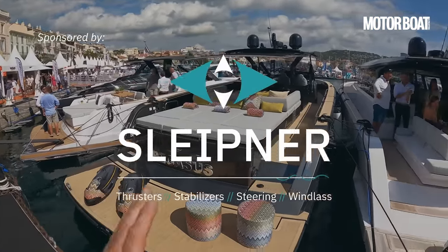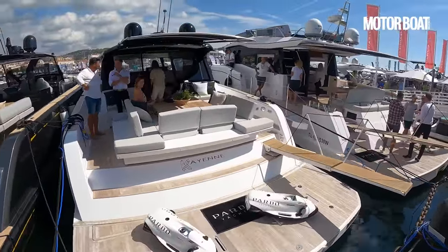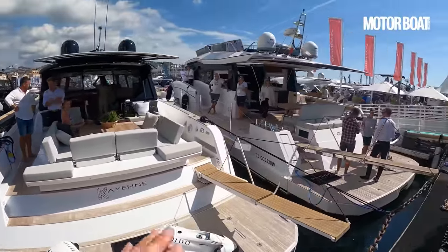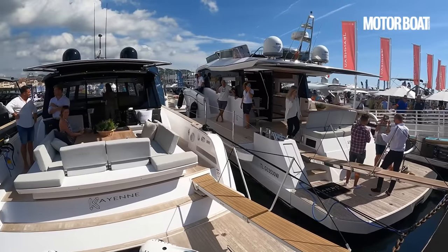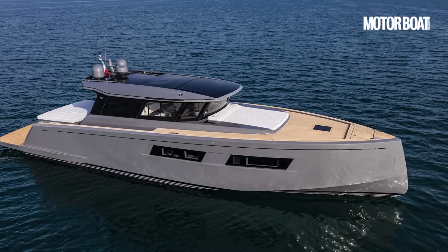You can see we've got a 43 here, we've got the 50 here, and then there are two further ranges. This is the new GT range and the endurance range over on my right, but the boat that we're going to have a look at now is this brand new 52 GT.